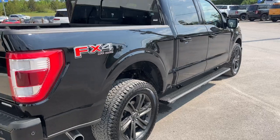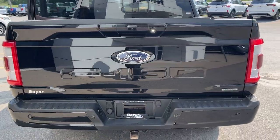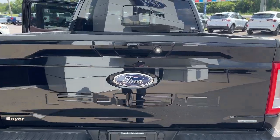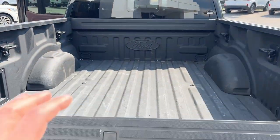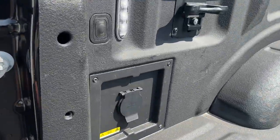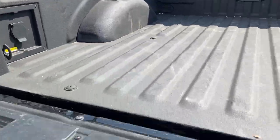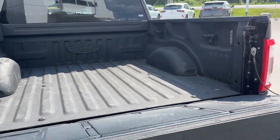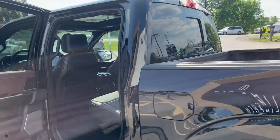It has the FX4 off-road package with skid plates. This is a five-and-a-half-foot bed, and of course it has a trailer tow package. There is a power tailgate with a tailgate step, and you get the Ford tough bed spray-in bed liner. You have a work surface and an outlet in the back, along with LED bed lighting, and you can open and close the tailgate from the key fob.